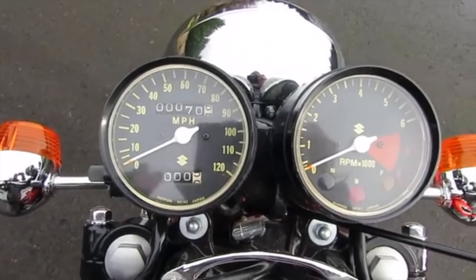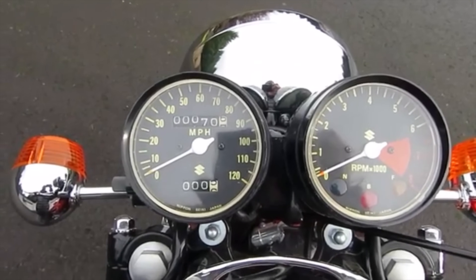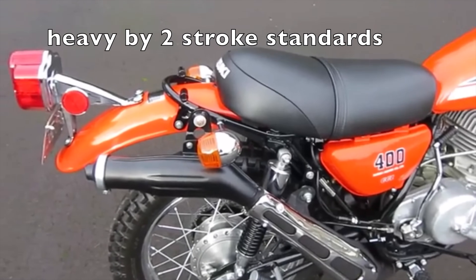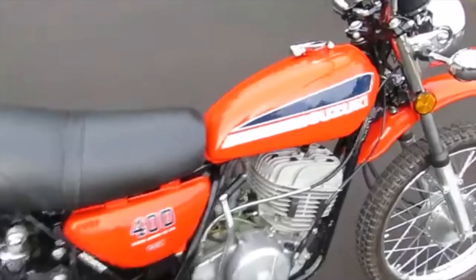Plain peak power was 34 horsepower, putting it on a par with the four-stroke opposition, although the bike was much lighter. And despite being a two-stroke, it was generally easier to start hot or cold than its big four-stroke competitors.